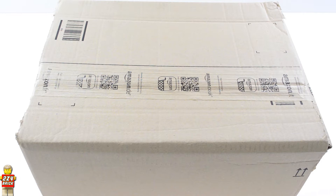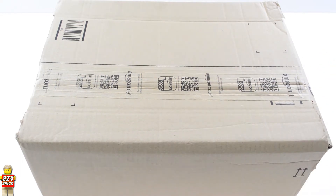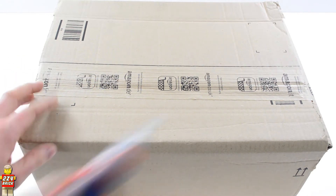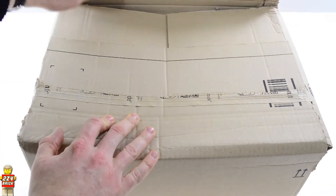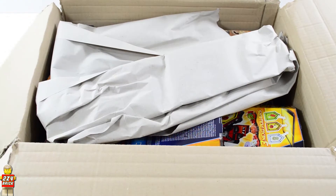Hello guys and welcome to 2x4 Brick. In this video I want to share with you my third LEGO haul. This time I went with small sets just to see if you get more satisfaction when building 10 of these instead of one big set. Before we start I just want to mention that this time I made my purchase from Amazon as it was a little cheaper than the LEGO online shop.